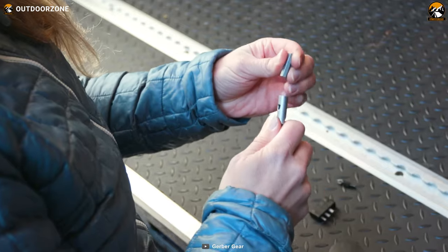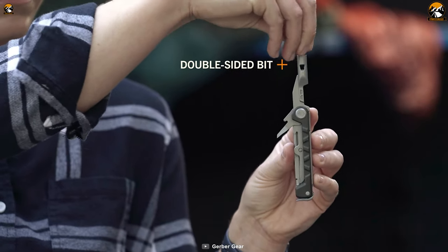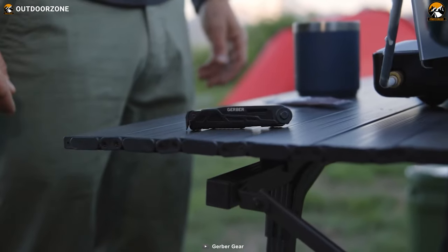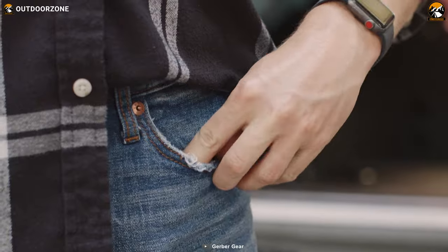The Armbar Drive model is perfect for anything that comes up on the go, featuring a 2.5-inch driver with a double-sided bit and an AWL. With the Armbar Cork and Drive, you have everything you need to upgrade your pocket and be ready for any challenge. So why carry multiple tools when you can have it all with the Gerber Armbar?